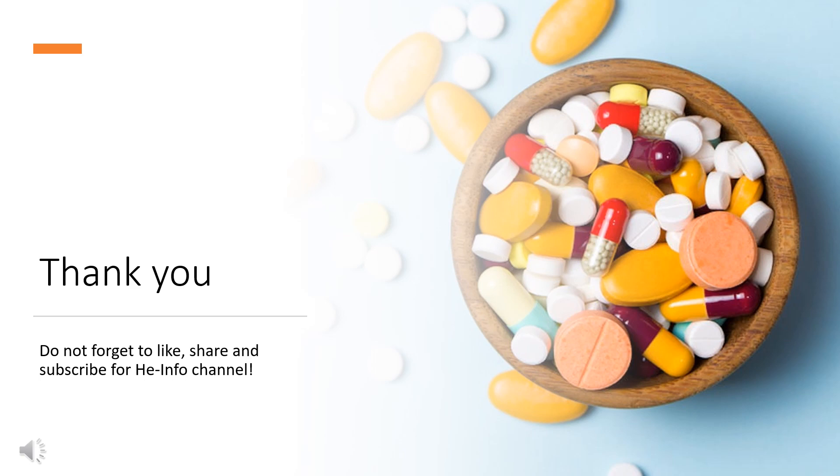That's all the information about levocetirizine we collected. Thanks for listening. Don't forget to like, share, and subscribe to the HeInfo channel if you enjoyed this video to get more health information updates.